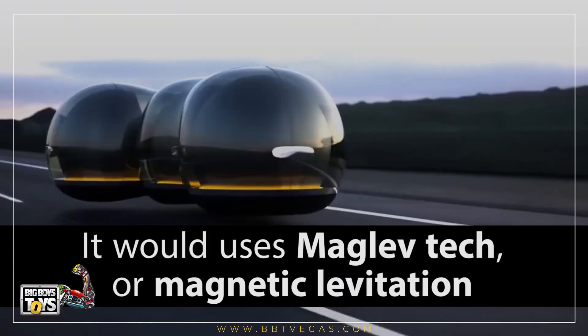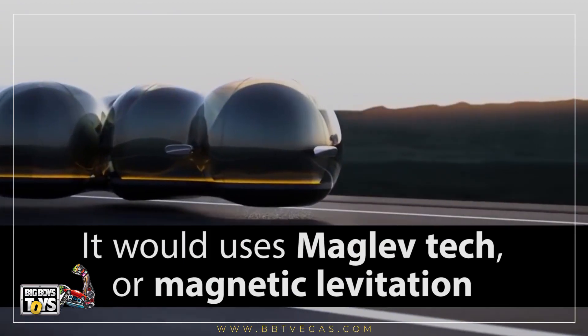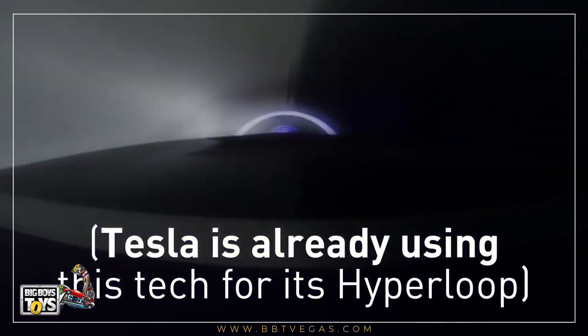Instead of using wheels, it would use maglev tech, or magnetic levitation. Tesla is already using this technology for its hyperloop.